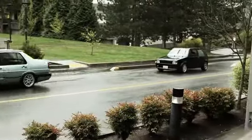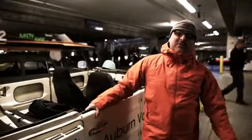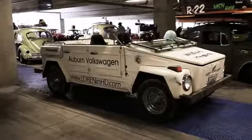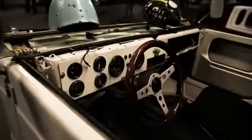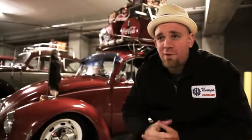We drove the thing down to Spring Meet today, and it was nice and clear when we left. Now it's raining a lot. My name is Josh Diamond, driving a Volkswagen Bug, loving life, loving low life.